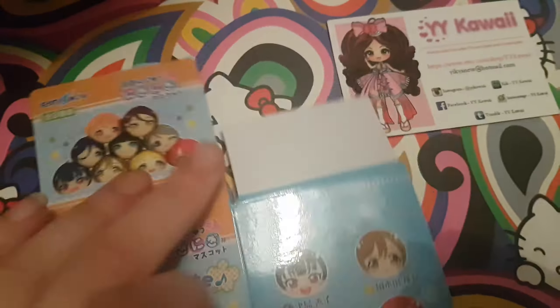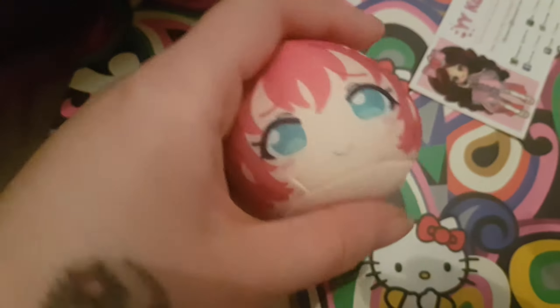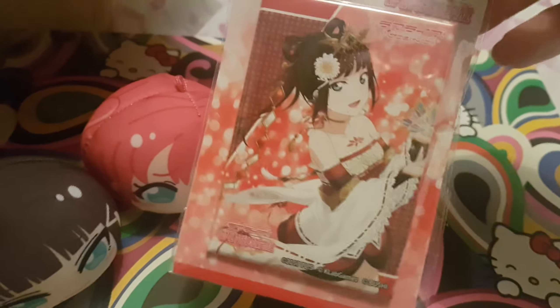I bought two — I don't know what they're called but they're like squeeze toys. I've got a Ruby one first, then I've got a Dia one. Pretty cool. I also got a Dia tin. I kind of like the design and the color.